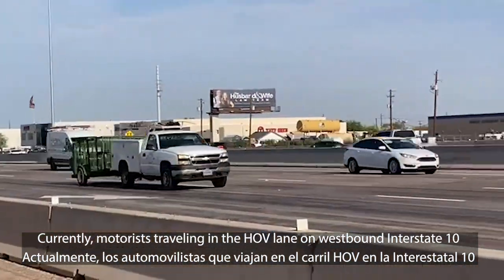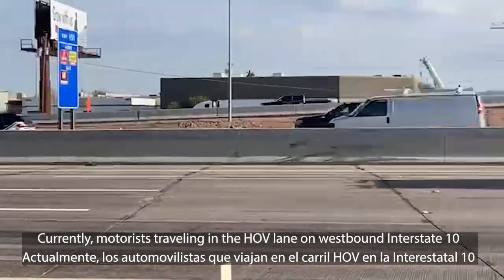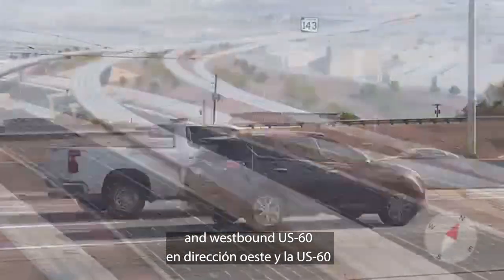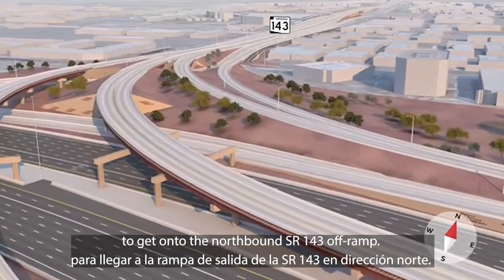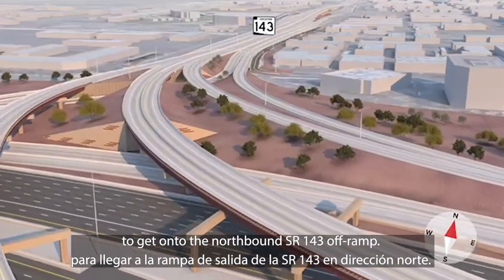Currently, motorists traveling in the HOV lane on westbound Interstate 10 and westbound US-60 have to leave the HOV lane and cross over several lanes to get onto the northbound SR-143 off-ramp.